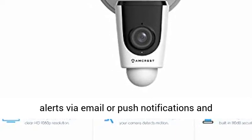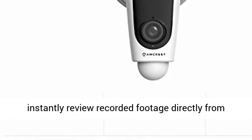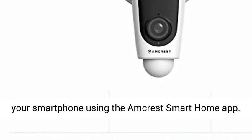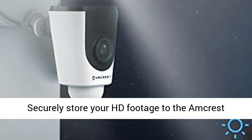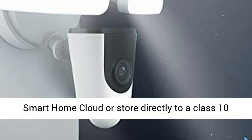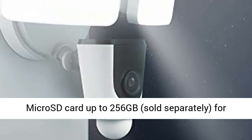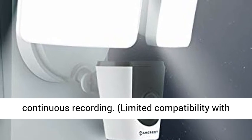Smarter security: receive motion detection alerts via email or push notifications and instantly review recorded footage directly from your smartphone using the Amcrest Smart Home app. Securely store your HD footage to the Amcrest Smart Home cloud, or store directly to a Class 10 microSD card up to 256GB (sold separately) for continuous recording.